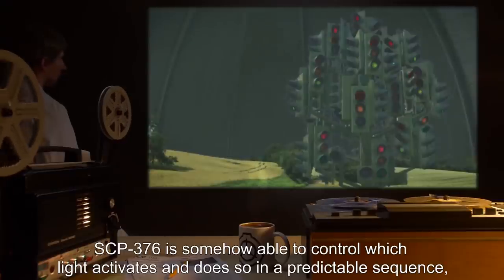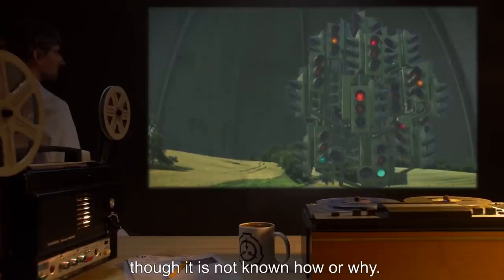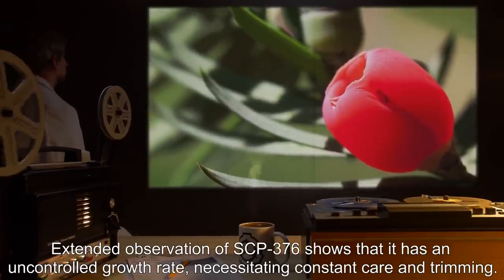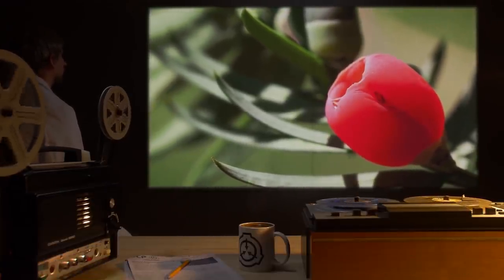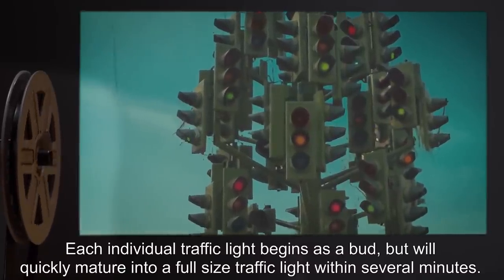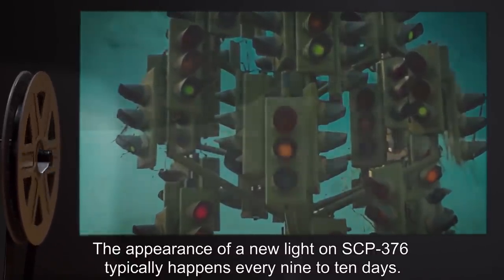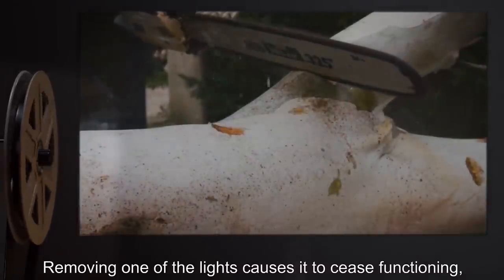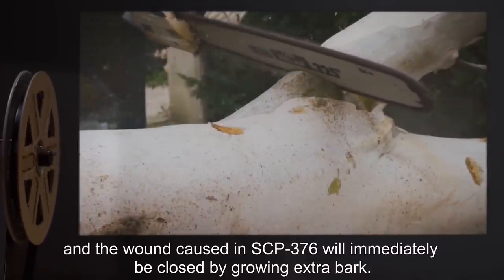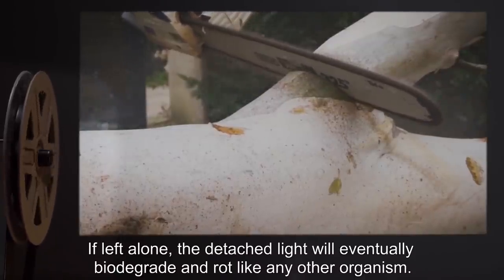SCP-376 is somehow able to control which light activates and does so in a predictable sequence, though it is not known how or why. Extended observation shows that it has an uncontrolled growth rate, necessitating constant care and trimming. Each individual traffic light begins as a bud, but will quickly mature into a full-sized traffic light within several minutes. The appearance of a new light on SCP-376 typically happens every 9 to 10 days. Removing one of the lights causes it to cease functioning, and the wound caused in SCP-376 will immediately be closed by growing extra bark. If left alone, the detached light will eventually biodegrade and rot like any other organism.